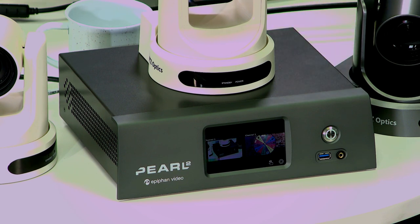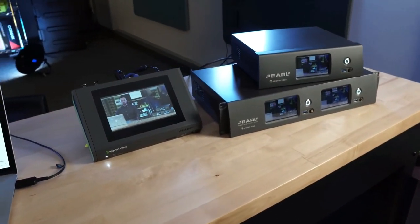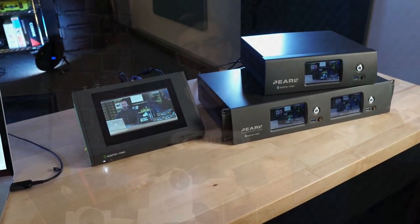We do have a giveaway today, so you can enter to win a PTZOptics camera at ptzoptics.com/giveaway. Let me introduce my guest, George Herbert from Epiphan. George, how are you doing today?